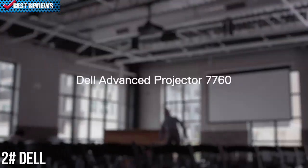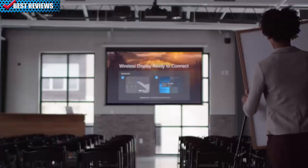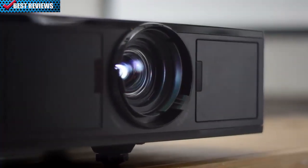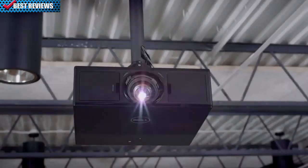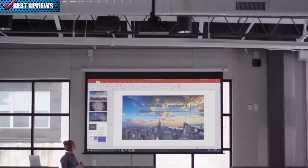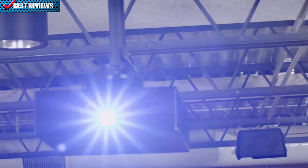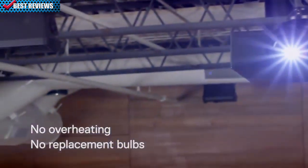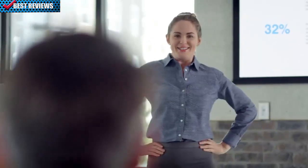The laser technology inside Dell's Advanced Projector 7760 will change the way you see things — and also how you see things, and when, and where. Now you can go from zero to full brightness instantly. No more waiting for the lamp to warm up, because there isn't one. With laser projection, there's no more overheating and no more replacement bulbs. Enjoy 20,000 hours of 24/7 continuous operation.